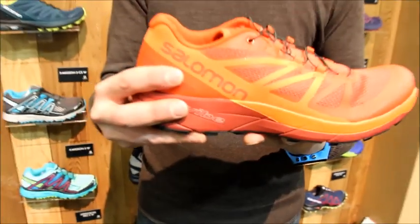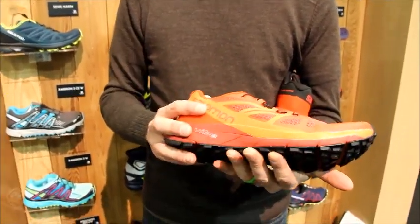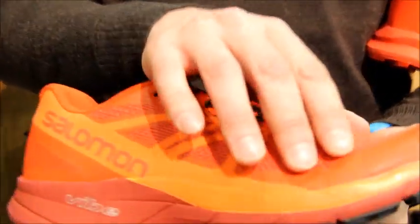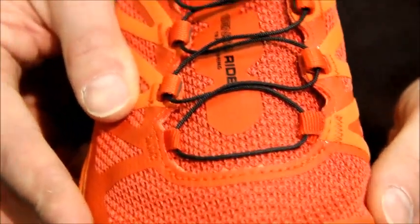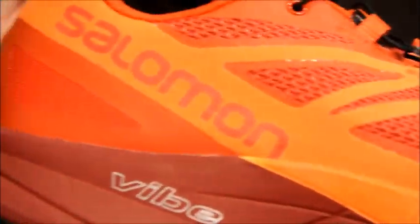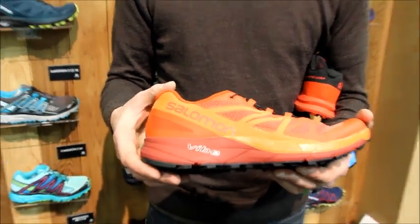Keeping this shoe at 9.7oz with an 8mm drop. We have the welded upper, breathable mesh, and a little bit more forgiving fit profile over the metatarsals. We come in at $120 US retail, available in June 2017.